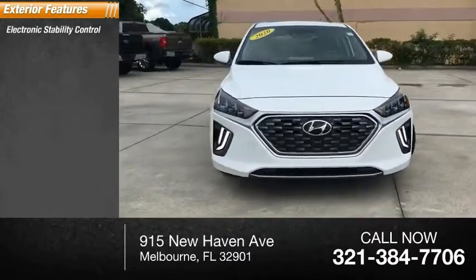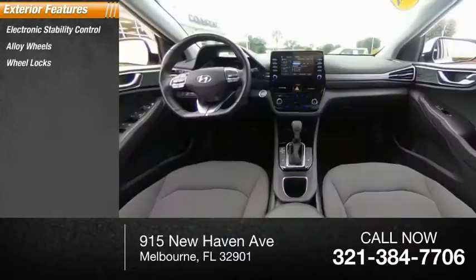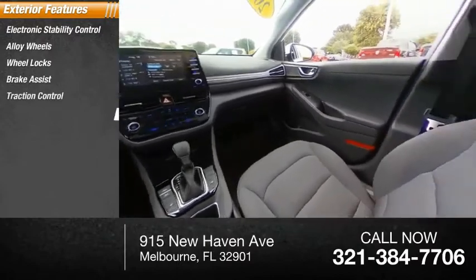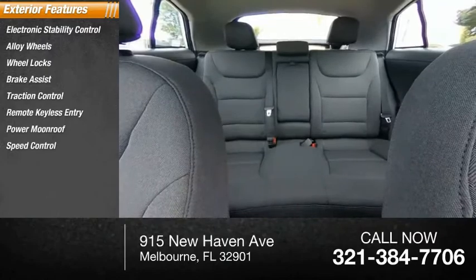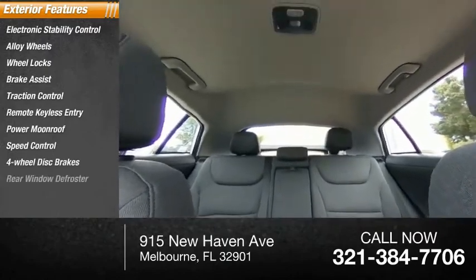Electronic stability control, alloy wheels, wheel locks, brake assist, traction control, remote keyless entry, power moonroof, speed control, four-wheel disc brakes, rear window defroster.